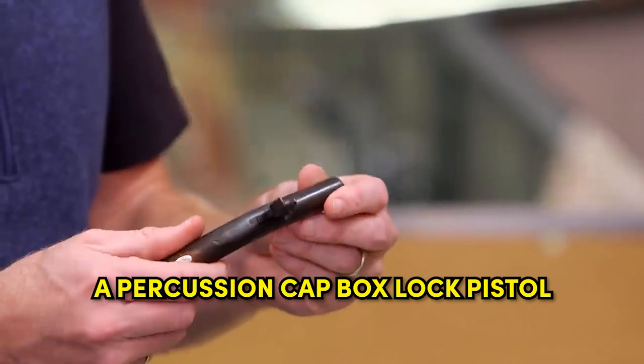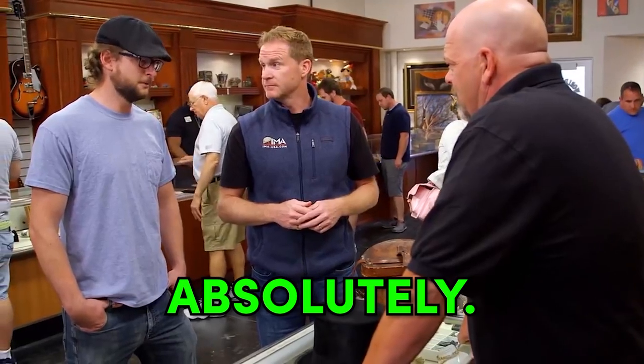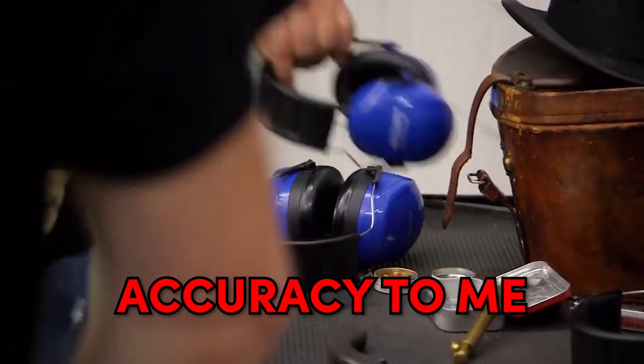Where are you going to find another one? A percussion cap box lock pistol with a turn-off barrel. So it was just one shot. So can we shoot it tomorrow? Absolutely. Nice. It's obviously got issues. I think that's just poor accuracy to me.